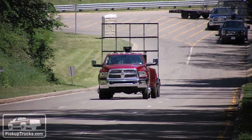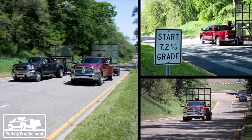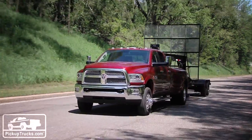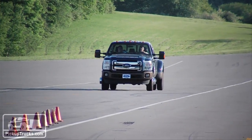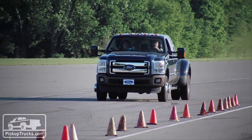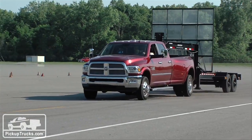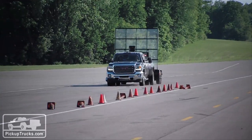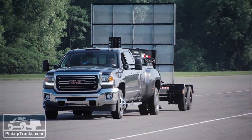After our day at the drag strip, we headed to GM's Milford Proving Grounds where we conducted wide-open-throttle runs up a 7.2% grade, collecting both zero-to-40 times off the line and quarter-mile times all the way to the top of the hill climb. At the end of our proving ground day, we ran 60-to-zero brake test runs in three different ways: first, completely empty with no trailer; second, with our 16,000-pound trailer connected with the benefit of trailer brakes; and third, with the trailer connected without the benefit of trailer brakes, just to see how these trucks would compare.